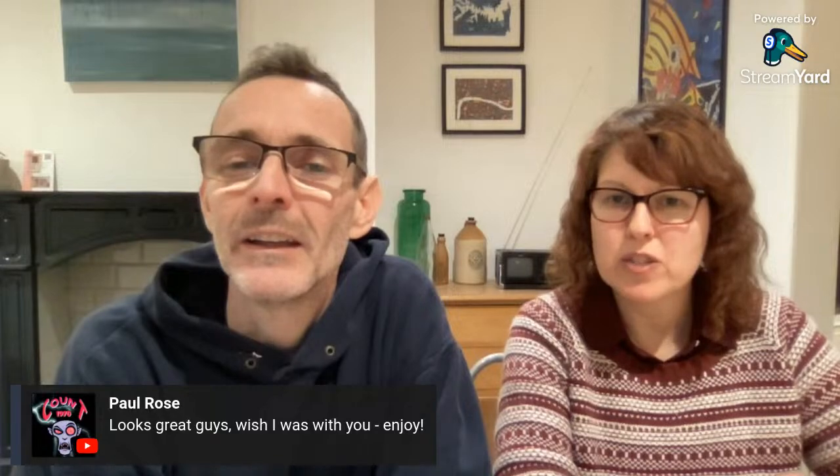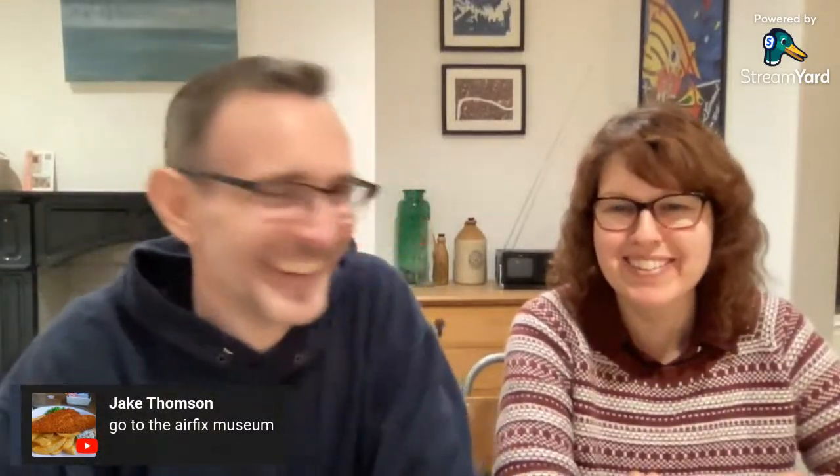Someone suggested going to the Airfix museum — we've never done that before, not sure it's quite my thing. We took us to the train museum in York once — me and Ellen had a great time, we don't mind a museum. There's also apparently a cool technology museum here in Ramsgate that we walked past. We haven't really planned the trip — we just knew we wanted to get away, booked an Airbnb and went.